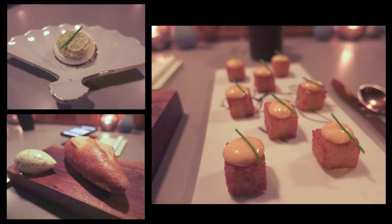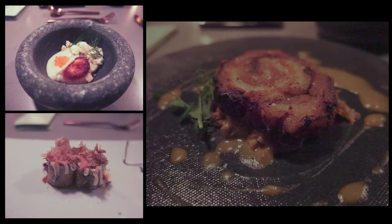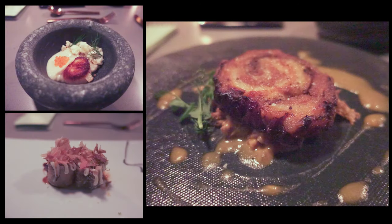The okonomiyaki style pancake is a rolled pancake with charred cabbage, and I was told eating this with my eyes closed would mimic as if I was eating an actual okonomiyaki.